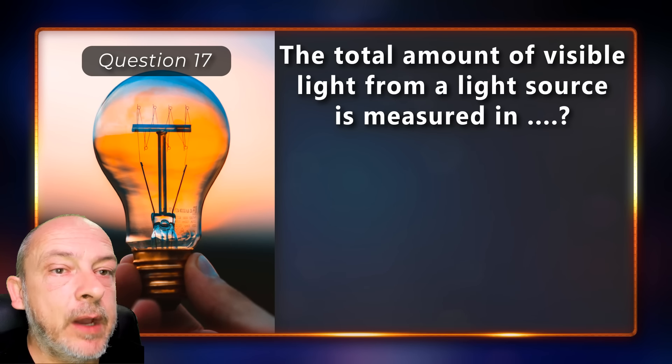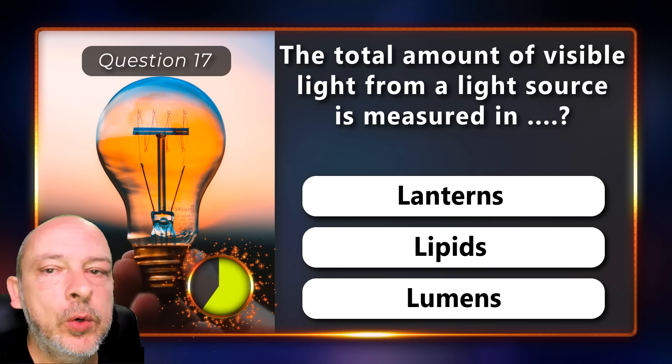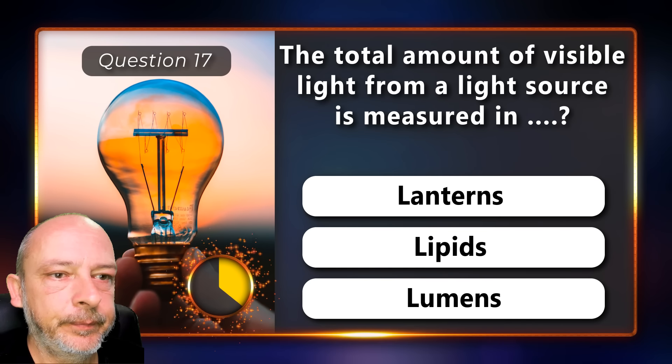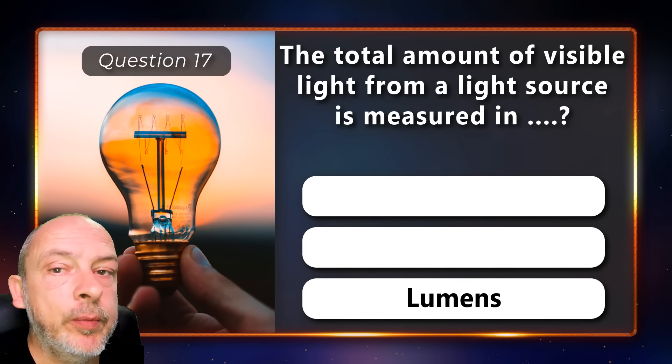The total amount of visible light from a light source is measured in lanterns, lipids, or lumens? It is measured in lumens.